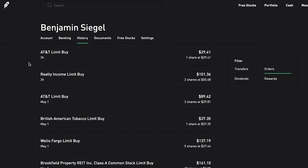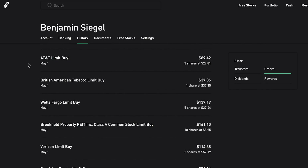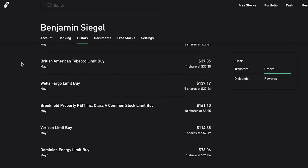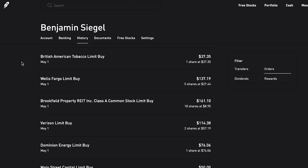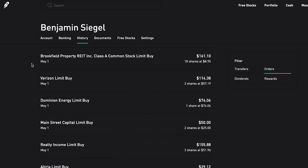I also grabbed one more share of AT&T at $29.41 and two more shares of Realty Income at $50.68. Then back on Friday I grabbed three more shares of AT&T at $29.81, one share of British American Tobacco at $37.35, five more shares of Wells Fargo at $27.44. My newest swing trade of the week is Brookfield Property REIT - a stock I hold some shares of already, but not one I really love for the long term, though I'm willing to hold if prices go down.